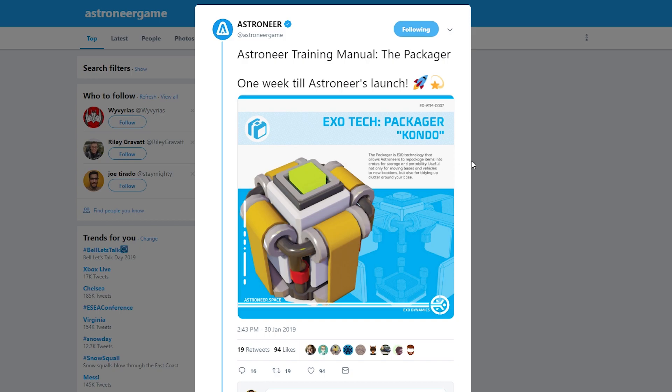Hello there everybody, SilentWisher here with another Astroneer video, specifically a leak video. I saw this on Twitter — I haven't checked Discord yet, but I saw this on Twitter. It is the Packager, or the Kondo, and it's really cool.